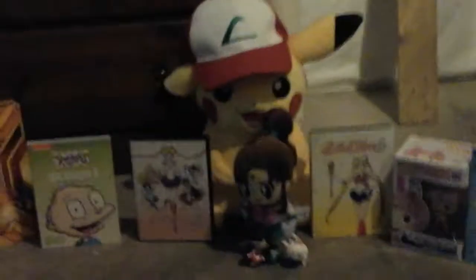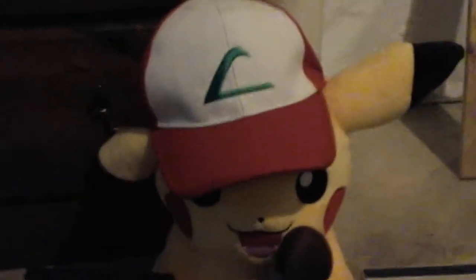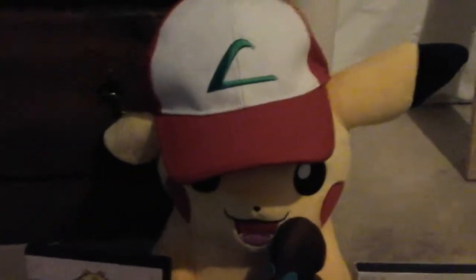Hey guys, welcome to my Christmas haul of 2017. Without further ado, let's get started with the big one. This is the Ash Ketchum Hat Pikachu. This was popping up in every GameStop I go to, so I couldn't resist — I had to grab it.